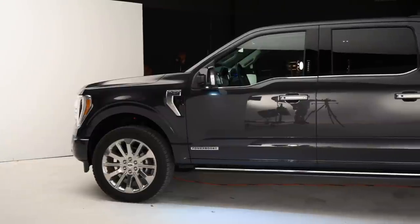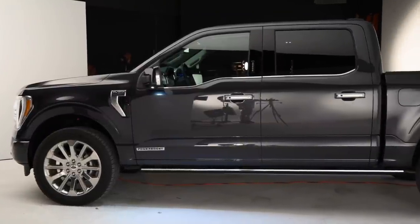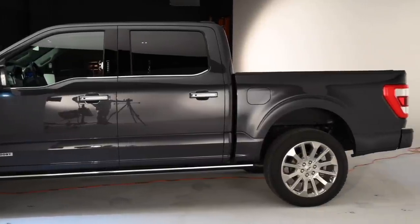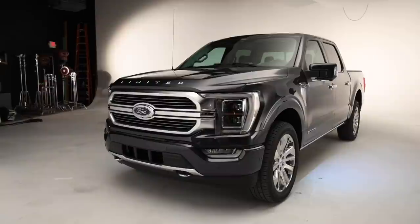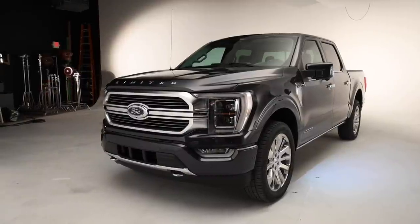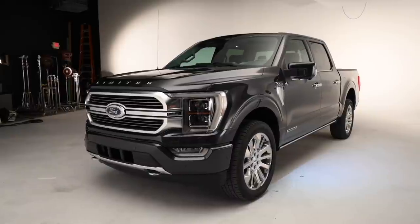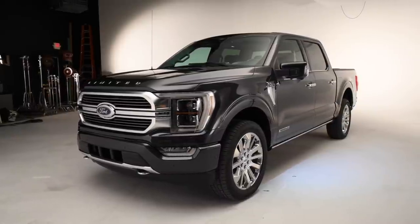The F-150 enters its 14th generation as the reigning sales champion for North America, but Ford isn't sitting on the laurels that come with sales dominance. With this redesign, the company is looking to extend its winning streak by offering a tech-focused truck with the sort of smart convenience features owners need and want in today's world.